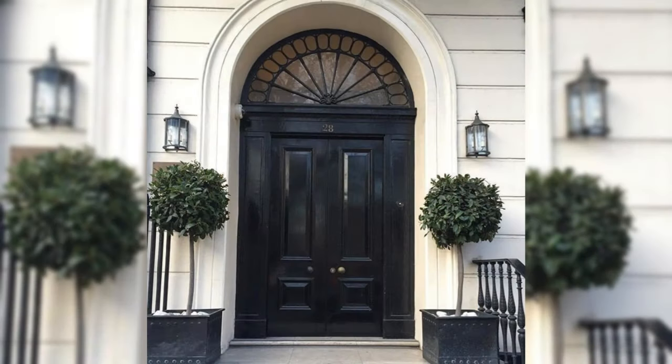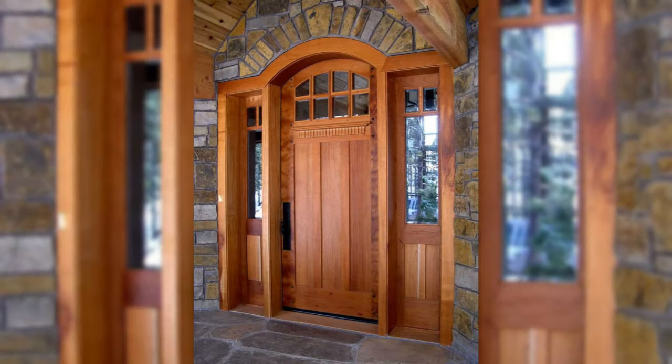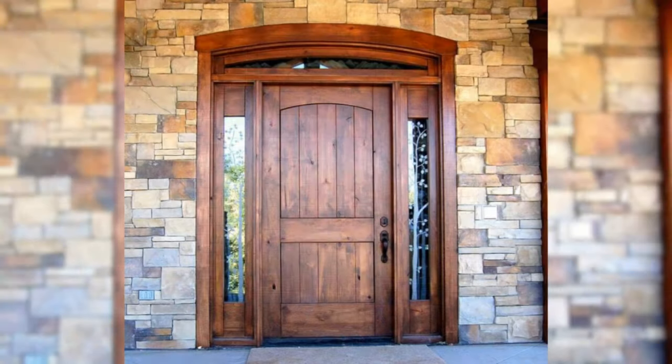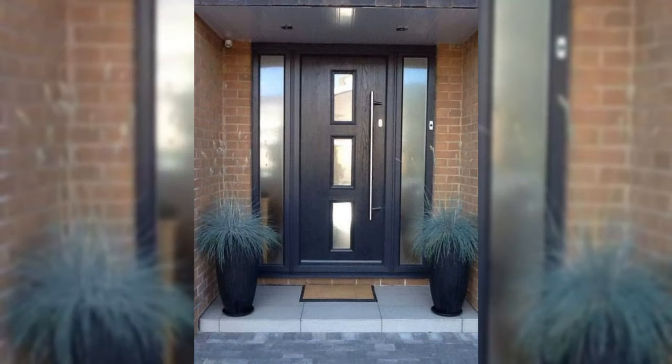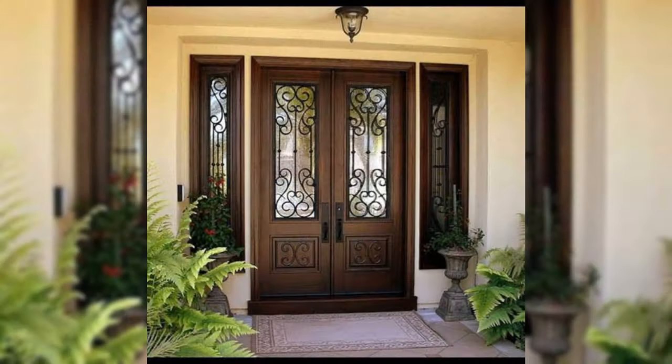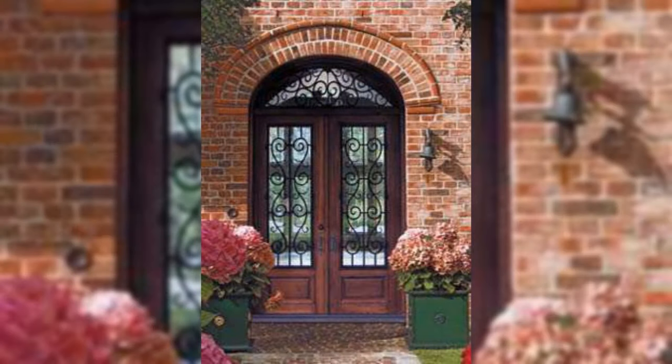Add a mirror. Grab one last look and shake your hair before you head out the door by hanging a stylish wall mirror. Of course, mirrors are also light-enhancing solutions and work perfectly if you want to create the illusion of a lighter and brighter room.